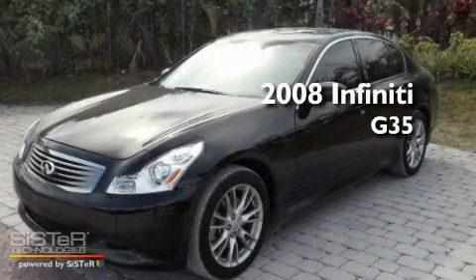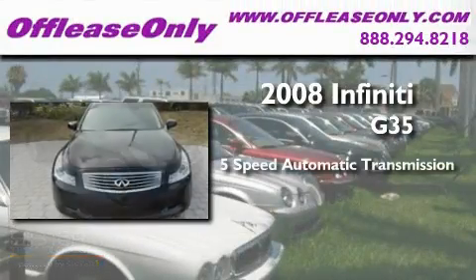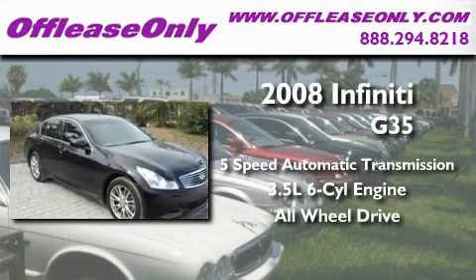This is a 2008 Infiniti G35. This car has a 5-speed automatic transmission, a 3.5-liter V6, and the added safety and control of all-wheel drive.